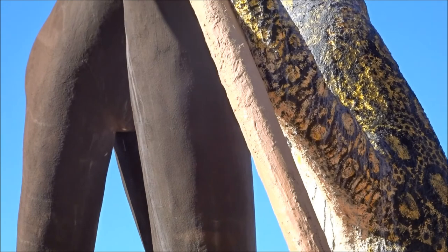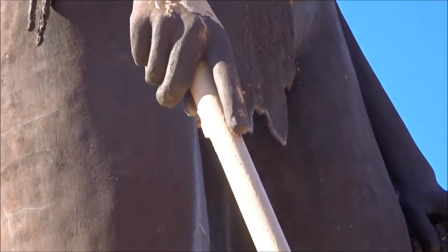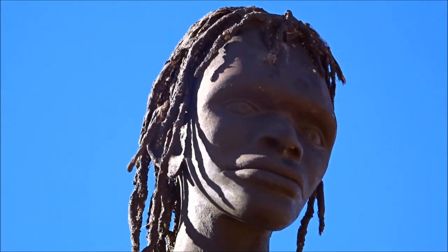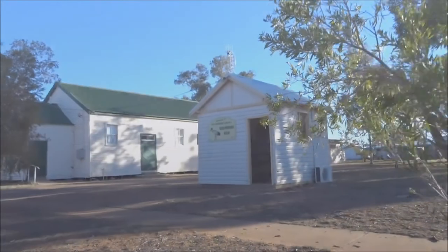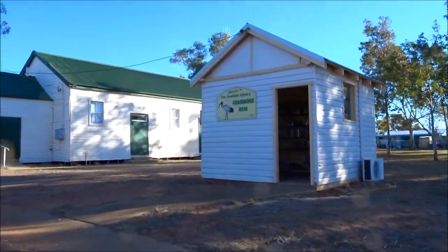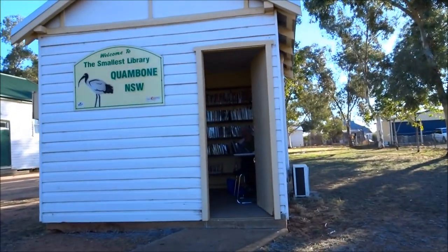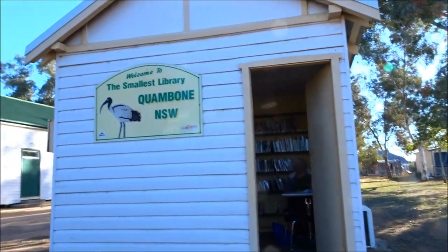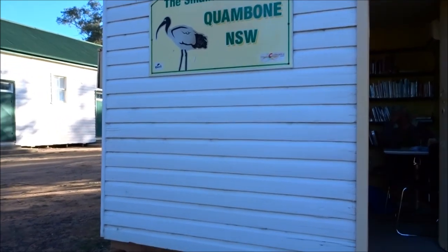Everybody knows that baby's got new clothes, but lately I've been noticing her ribbons and her bows are falling from her curls. She takes just like a woman, yes she does, and then she makes love just like a woman. Oh, this is the smallest library! Ah, you want to have a photo?